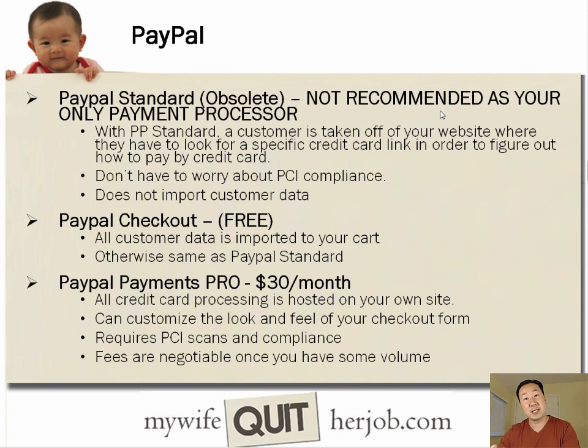PayPal introduced a more up-to-date version called PayPal Checkout, which is also free. In this solution, the customer data is imported to your cart and all the other features are just like PayPal Standard — a user is taken off the site where they enter their payment information, then they're taken back to your site. So it's not ideal from a process and flow standpoint.